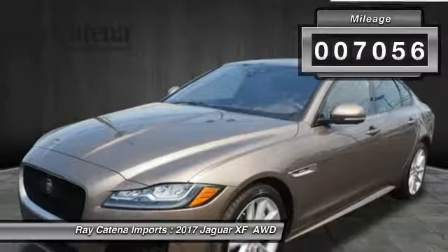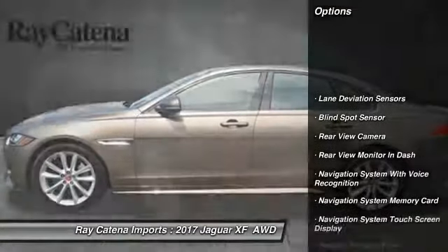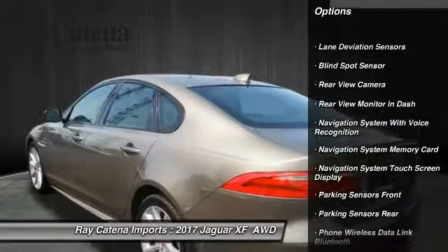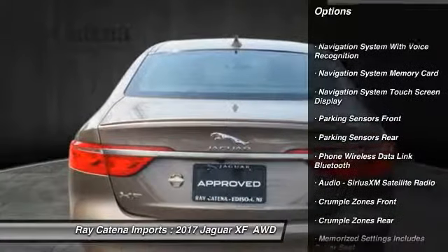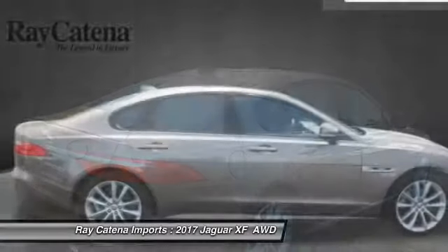This vehicle has less than 8,000 miles. Here are some of this vehicle's great options: stability control, traction control, cruise control, child safety locks, trip computer, clock, heated steering wheel, trip odometer, power brakes, compass.